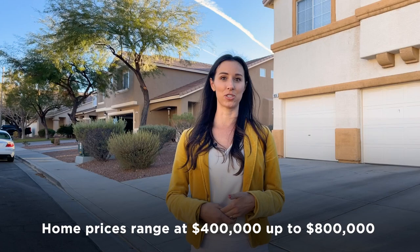HOA dues for Sunridge at McDonald Ranch are only $16 a month, which is crazy low. There are no gated communities in this section and you don't get special amenities, but it's a great rate for this wonderful neighborhood with such a community-like feel. If you're looking for ultra-modern homes, these aren't going to be for you — they're all built around that same era. The price range for these houses runs from $400,000 up to about $800,000 for one of the larger lots.